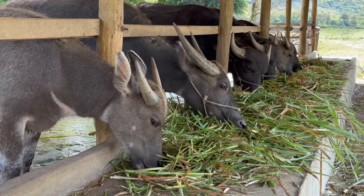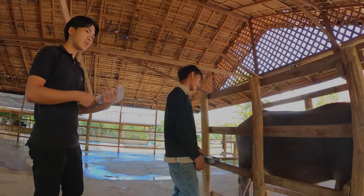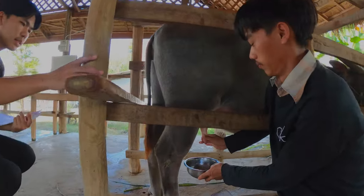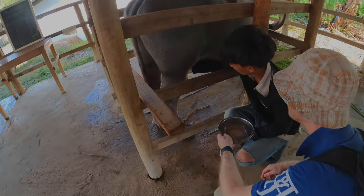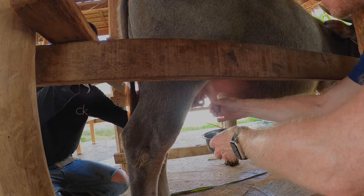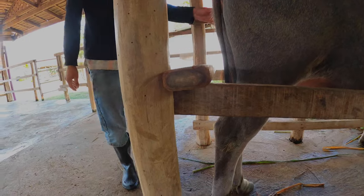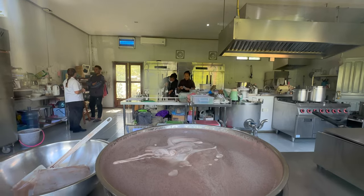The main attraction are of course the buffalos, and you also have the chance to milk one of them - something I had never done before, so I had to give it a go. It was not a great start for me, but then suddenly I got the hang of it. At the end of the tour you also had a chance to try out their buffalo milk ice cream.